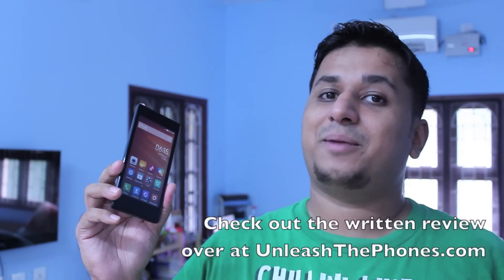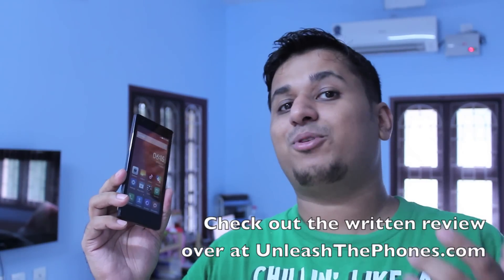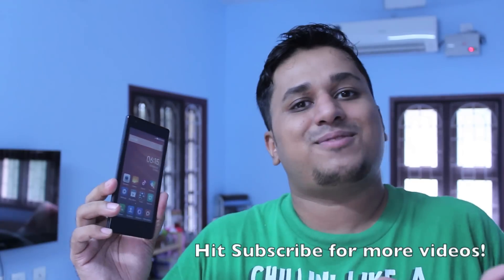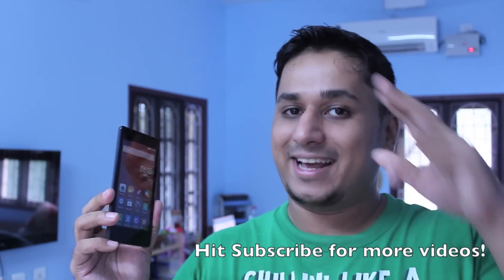Frankly, the only thing missing on the Redmi 1S is that it's not running the latest version of Android. All in all, the Xiaomi Redmi 1S is an incredibly capable smartphone at an incredibly low price tag. If you have any questions, let me know in the comments below, or check out the blog post at UnleashThePhones.com. If you liked this video, hit the like button and maybe subscribe — and thanks for watching!